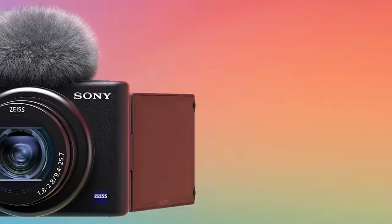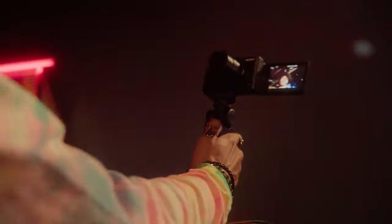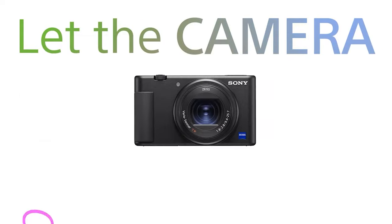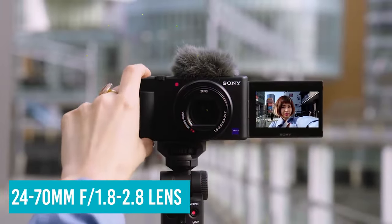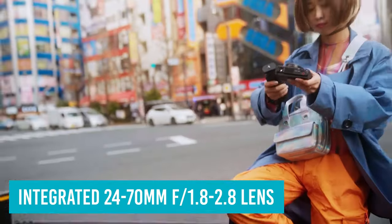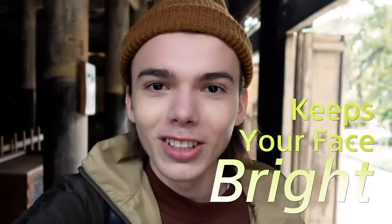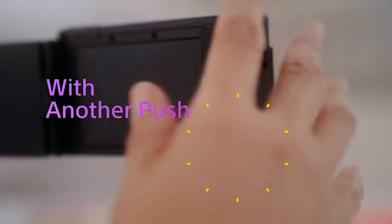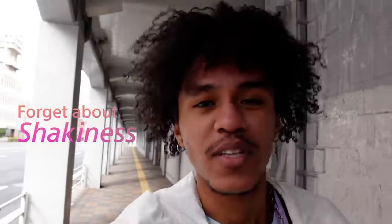Number 3: Sony ZV1. Designed with vloggers in mind, the image-stabilized Sony ZV1 checks off a long list of must-have features, from ease of use and 4K video to a fully-articulated touchscreen LCD. This fine-sized camera comes with an integrated 24-70mm f/1.8-2.8 lens, so you can create a soft background by choosing a wide-open aperture. If you don't want to fiddle with manual exposure, check out the one-touch defocus option that achieves the same result quickly and easily. Eye AF and excellent tracking keeps you in focus while filming, and you'll look good too, thanks to the soft skin option.